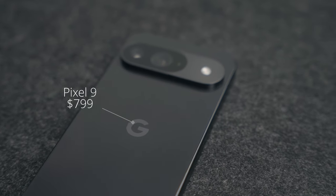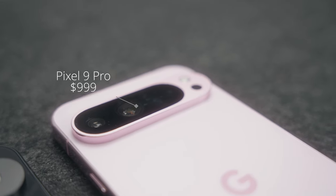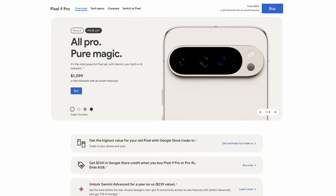As you probably know, the Pixel 9 starts at $799, while the Pixel 9 Pro is just $200 more at $999. And for another $100, you can pick up the Pixel 9 Pro XL. But what are the actual key differences this year? For the sake of making things easy, anytime I say Pixel 9 Pro, just assume I'm talking about the XL as well.